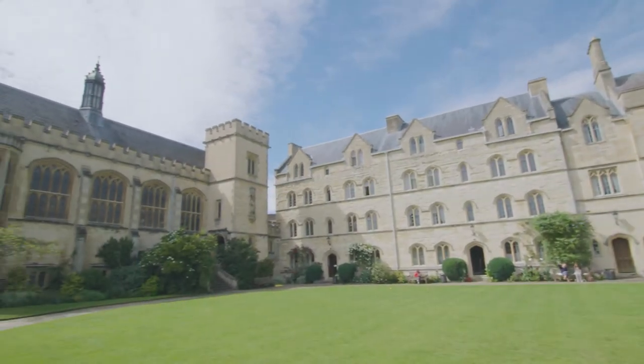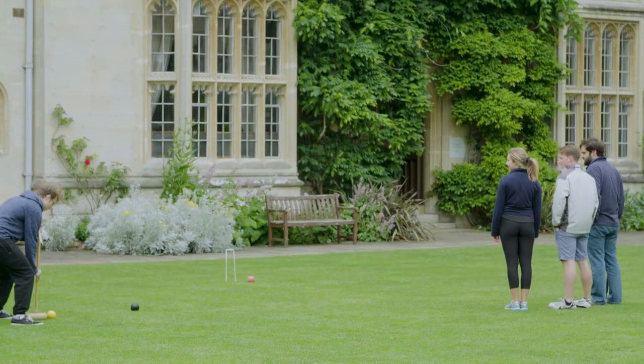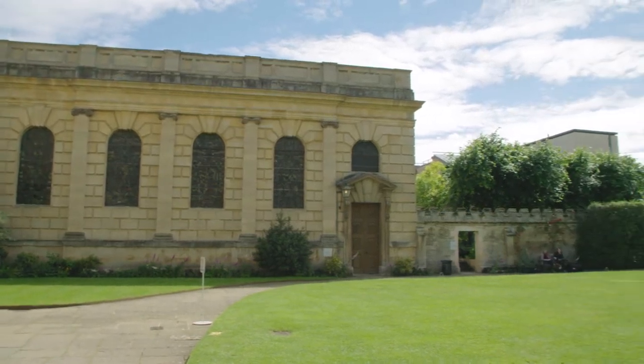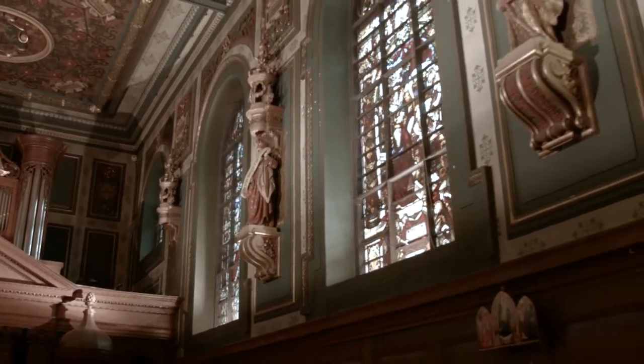Now here we are in Chapel Quad and this is a particularly special place in Pembroke. In the summer you can play games like croquet on the lawn just there — that's if you don't have exams of course. We've also got the chapel just here and it's a place that's open all week to all faiths and none, specifically for quiet reflection, music and peace. So here we are in the Damon Wells Chapel. Every week we have one or two essays to write and at the end of that we go to tutorials — sometimes not even in Pembroke, sometimes at different colleges across Oxford, which means you get to meet so many different people. We also have lectures in the faculty, so we have so many opportunities to mix with everyone.